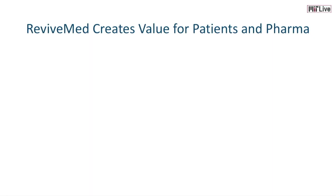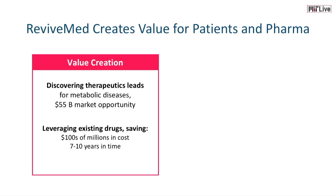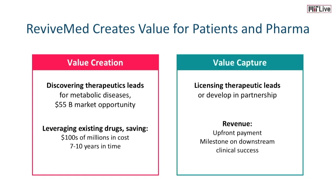ReviveMed creates value for both patients and pharma. We plan to use our platform to identify therapeutic leads for metabolic diseases with a $55 billion market opportunity. Because we are leveraging existing drug assets, we are saving hundreds of millions of dollars and years in R&D. We capture this value by licensing out our therapeutic leads to larger pharma companies or developing them in partnership, generating revenue from upfront and milestone payments.